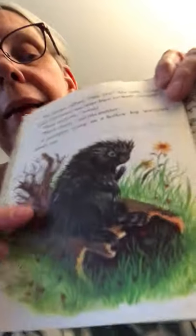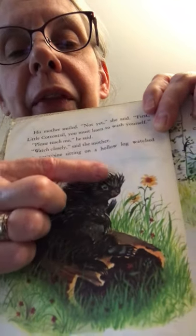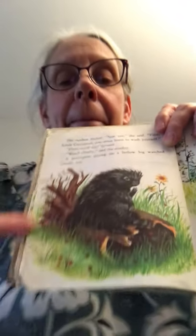A porcupine sitting on a hollow log watched closely too. Porcupines are kind of cute, aren't they? They have those little quills coming out of them that are pokey and sharp — that keeps them safe from other animals. While the porcupine listened, Mommy said, 'This is the way you wash yourself early in the morning. You shake your feet, one at a time — can you shake your feet? Then lick them clean, one at a time. Then scrub your face with your little front paws.' Have you ever seen a bunny do that?